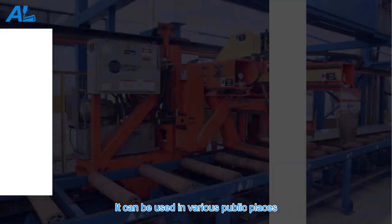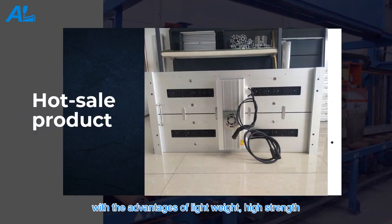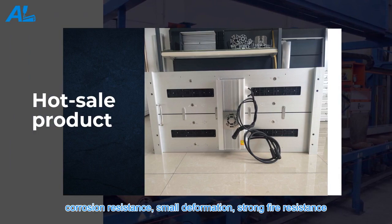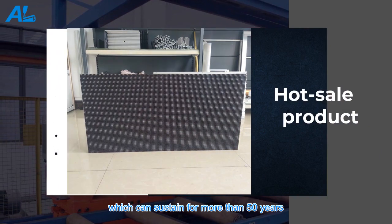It can be used in various public places, with the advantages of lightweight, high strength, corrosion resistance, small deformation, and strong fire resistance, which can sustain for more than 50 years.